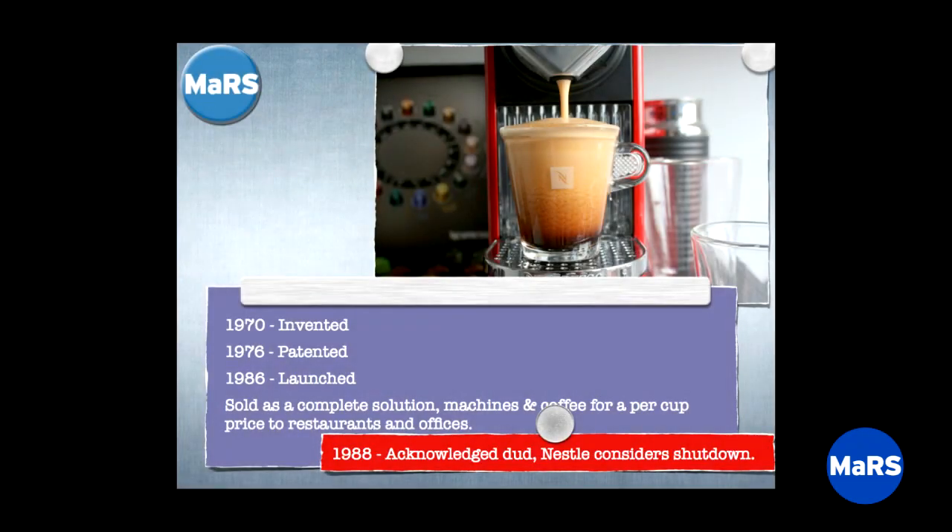In 1988, a couple years into that experiment, they said: not working so good. The only thing that kept them from shutting the business down is they'd made a lot of capsules. So they thought: we'll continue this experiment until we run out of capsules. We'll stop the production line and stop making more — but we might as well try to sell the ones we've got.